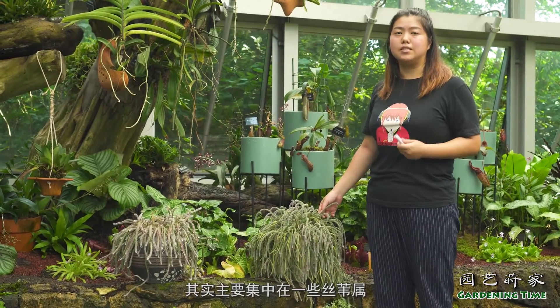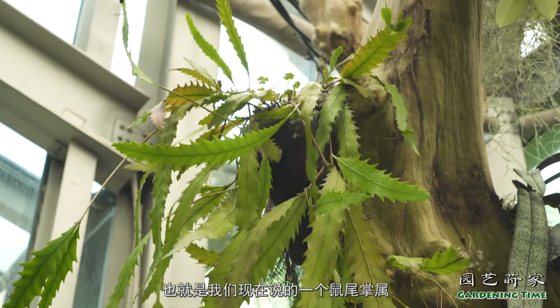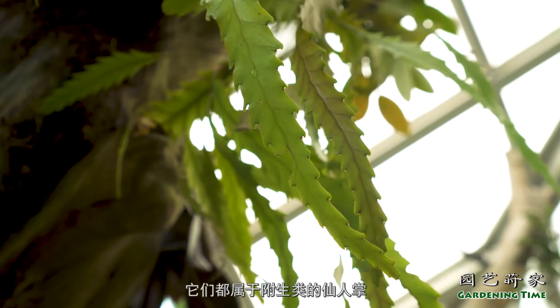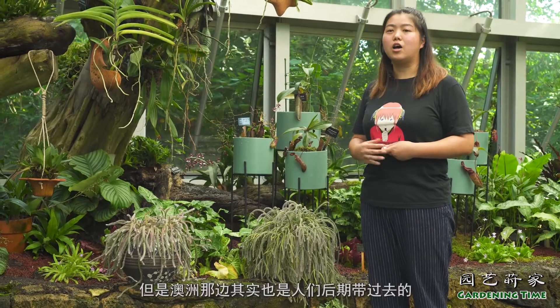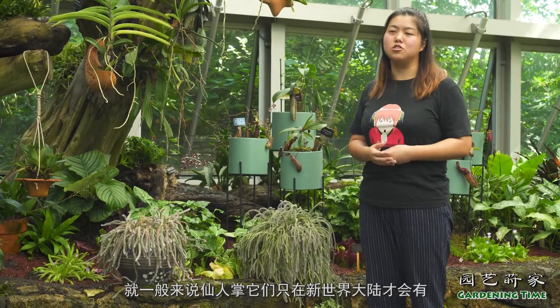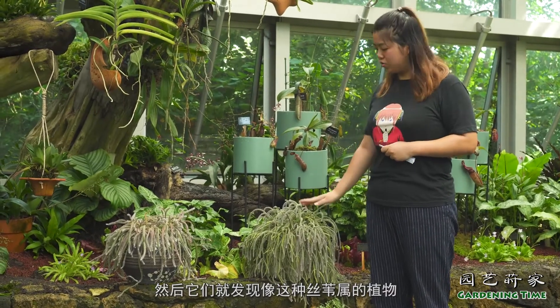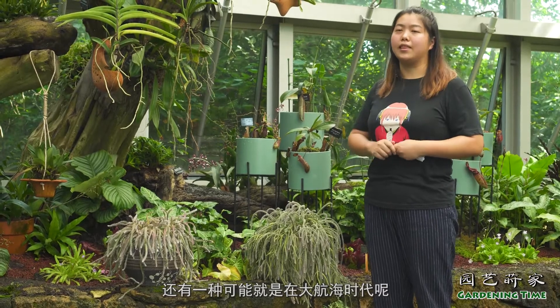这一类的仙人掌主要集中在一些丝苇属，还有昙花属、令箭和花属，也就是我们现在说的鼠尾掌属，还有一些假丝苇和仙人指，它们都属于附生类的仙人掌。虽然仙人掌基本上都在新大陆发现，也就是在美洲会有发现，但人们发现有几种丝苇属的植物它能够在欧洲跟非洲继续生长。人们就猜测会不会是鸟类把它的种子带到了非洲去了，还有一种可能就是在大航海时代，船员们把它当作是槲寄生的枝条作为圣诞节的装饰品，带到了欧洲和非洲，然后在那边开始扩散开来的。